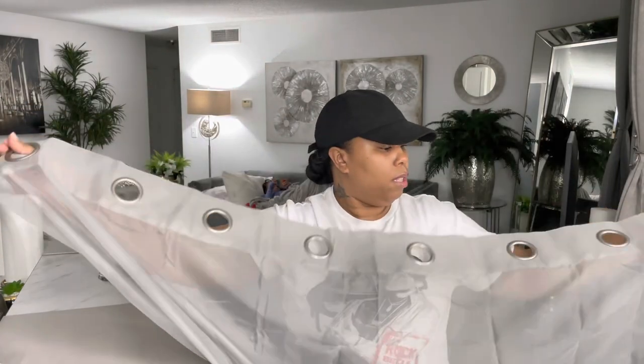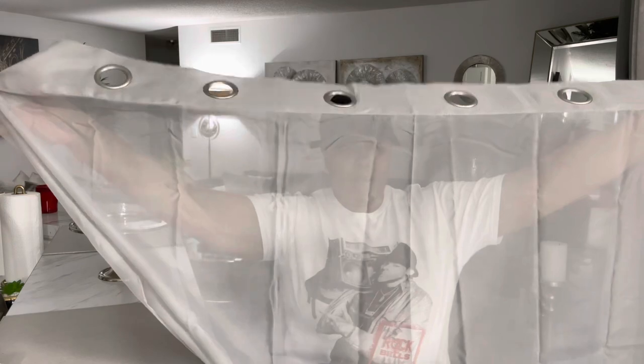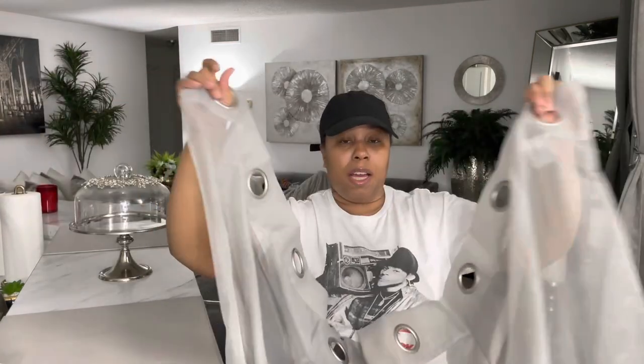These are sheer — this is what I wanted. I was thinking about getting white but I decided to go with the silver gray. I'm going to hang them in the middle so that in my bedroom when I open up the blinds some natural light can come through. It won't be too dark; it'll just be real nice and subtle. Here are the grommet parts.